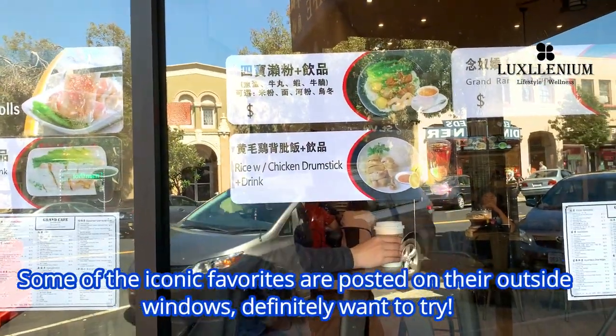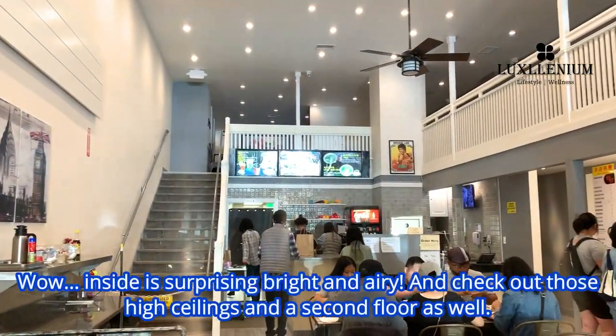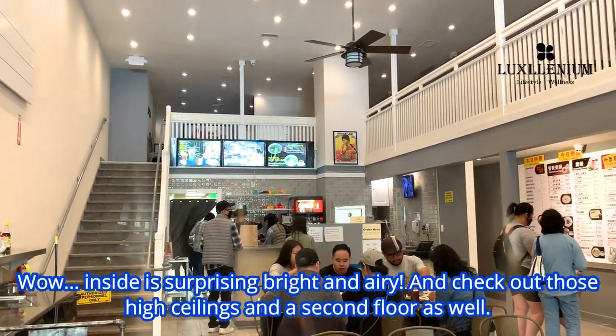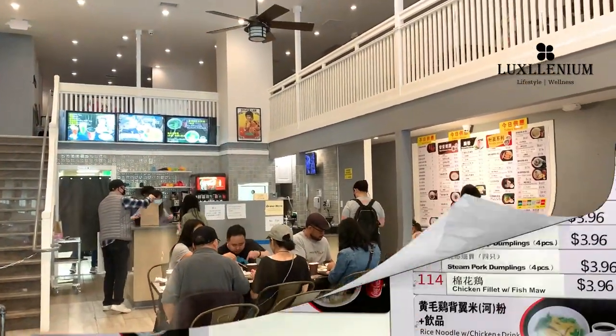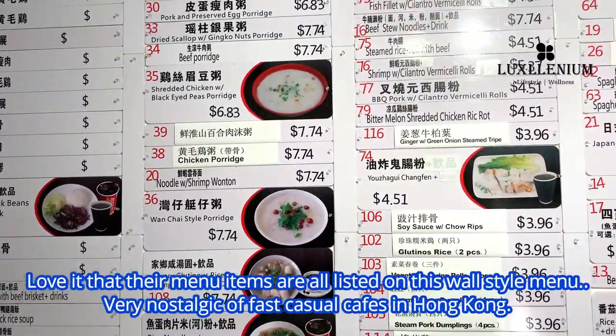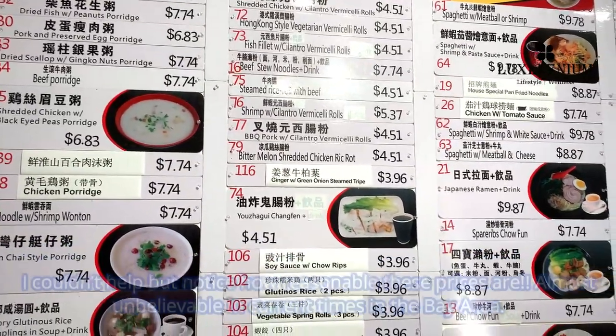Some of the iconic favorites are posted on their outside windows, definitely want to try. Inside is surprisingly bright and airy — check out those high ceilings and the second floor as well. Love it that their menu items are all listed on this wall-style menu, very nostalgic of fast casual cafes in Hong Kong.